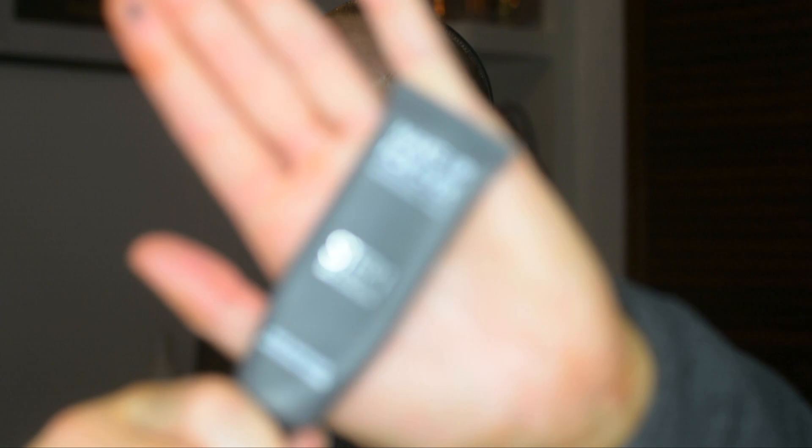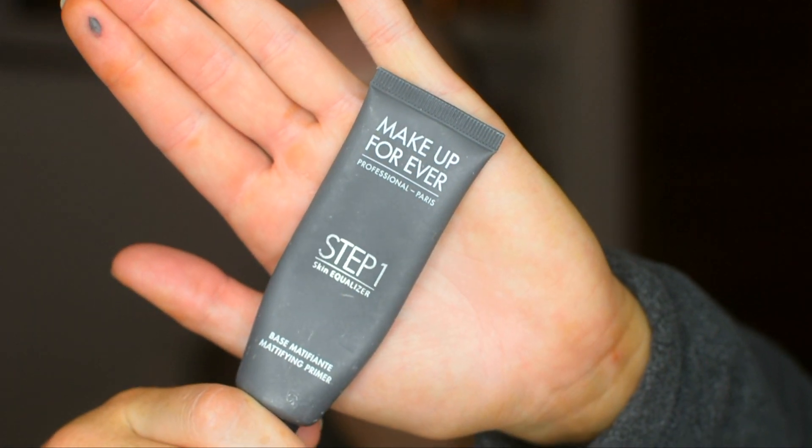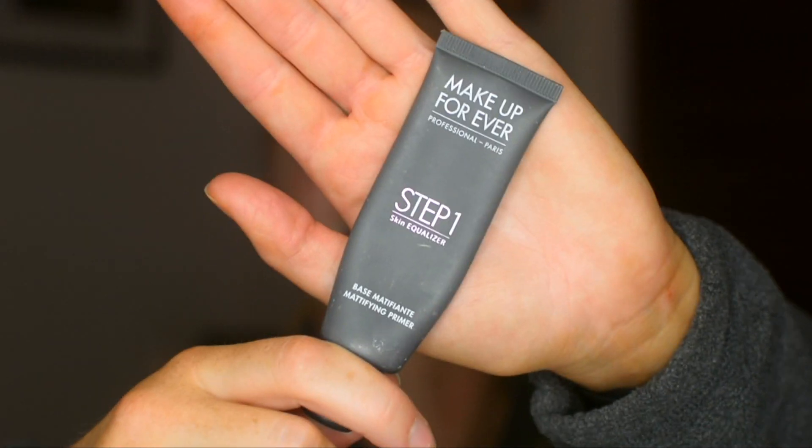Something I would use before the setting spray is a really good mattifying primer and a mattifying foundation. Being an oily person, I really enjoy matte products — everything matte. I don't want to look oily; that's like the devil to me. As far as a really good mattifying primer, this is one I've been using lately and really enjoying — it's the Makeup Forever Step One Skin Equalizer in the mattifying base.